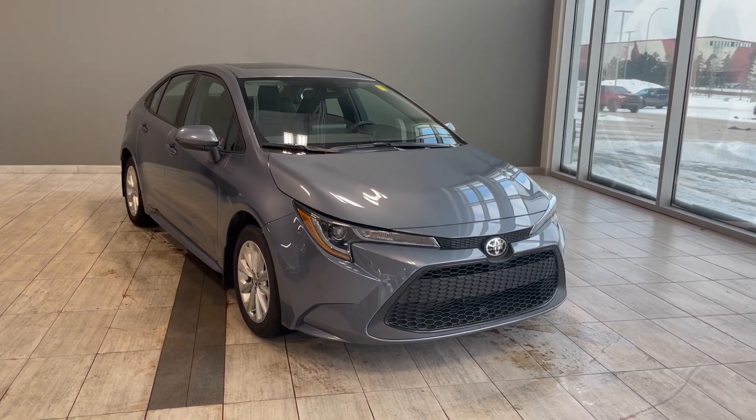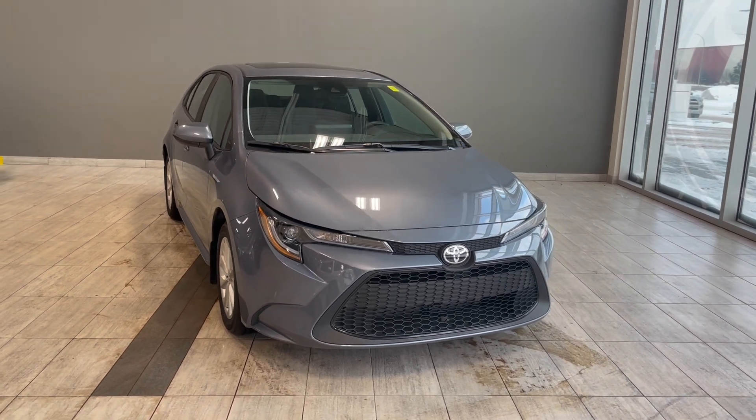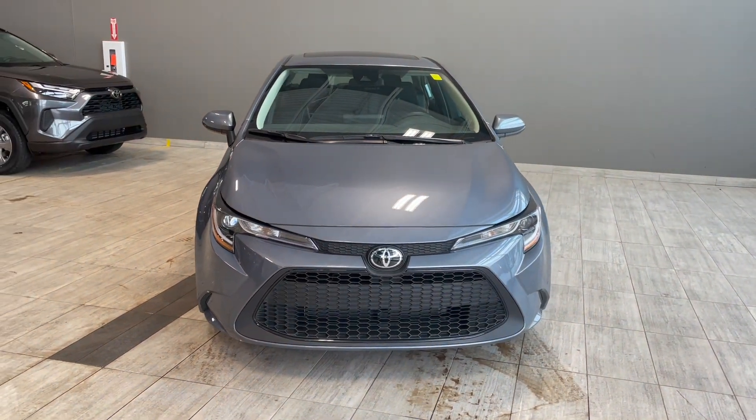Welcome to another video walk around here at Toyota Northwest Edmonton. Today we'll be taking a look at this 2022 Toyota Corolla with some great exterior features that include 16-inch wheels.